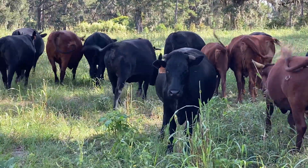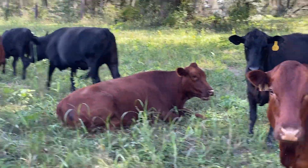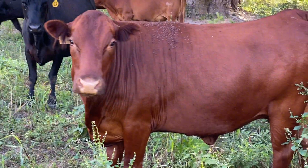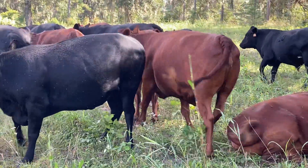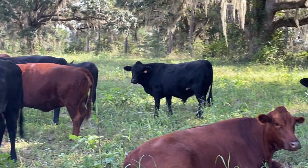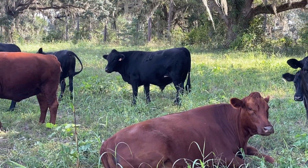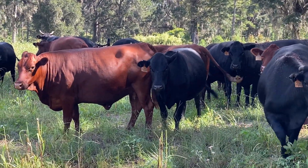We need marbling so the steaks are juicy. This is another one here — look, she's finished. That's how you know when an animal will give you good steaks: on grass, never treated with chemicals, never fed any grain, only grass.